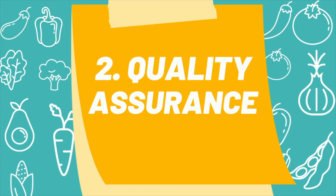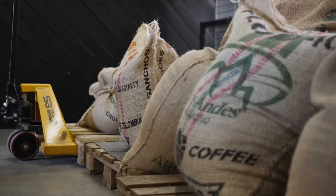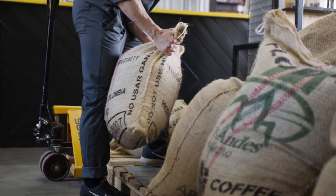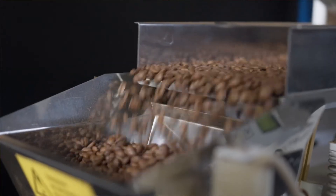Number two is quality assurance, probably the second most common job a food scientist graduate would get after product development. Quality assurance means you need to make sure every time you're producing a certain food product that it is consistent. Consumers really like food products to always be the same. It doesn't matter what time of year it is, when it's produced, or if it's produced in a different location — they want consistency.